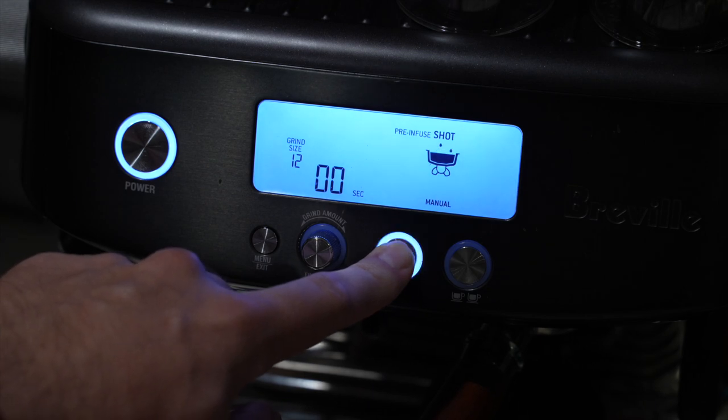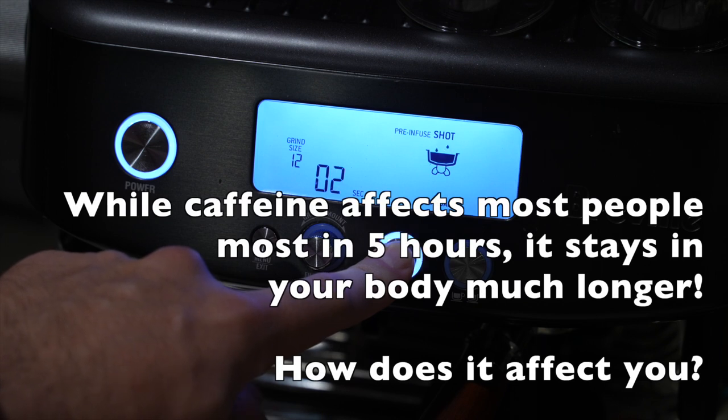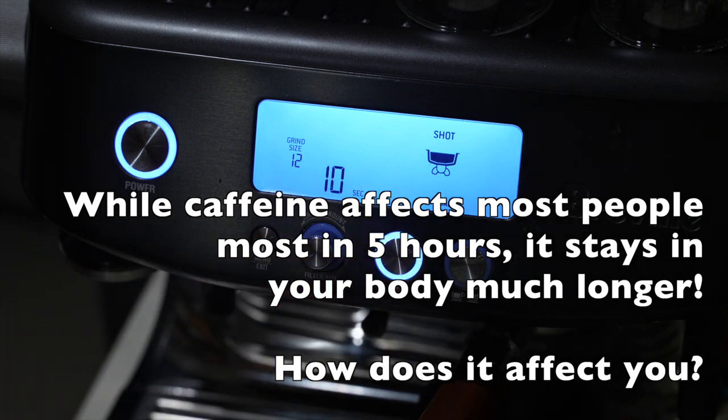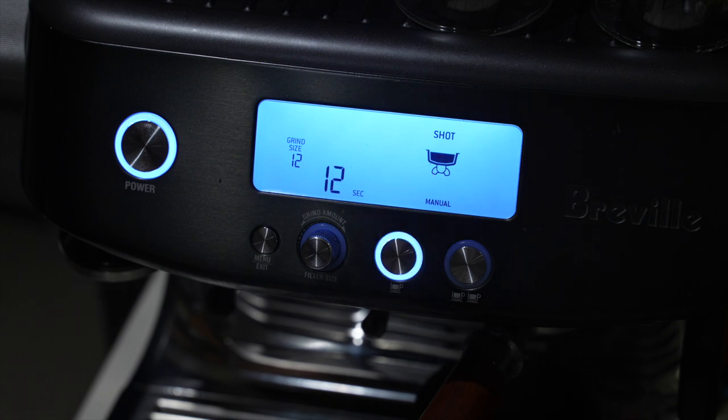But the interesting fact is that that's just the half-life of caffeine. It stays in your system for a very long time. So if you had a big shot of espresso with around 200mg of caffeine, after 5 hours you'd be at around 100mg, at 10 hours down to 50mg, at 15 hours 25mg, and so on. It takes quite a bit of time to leave your body.